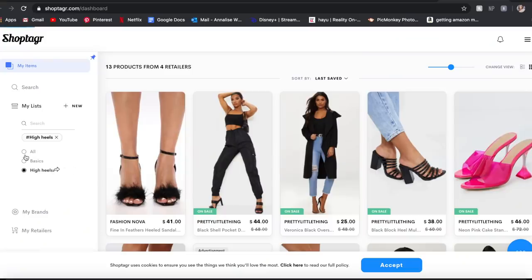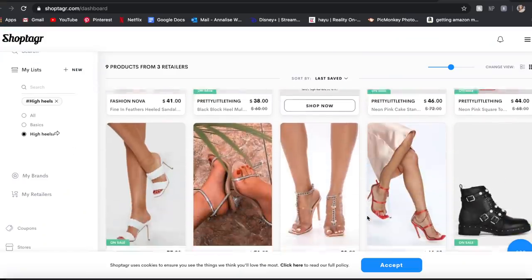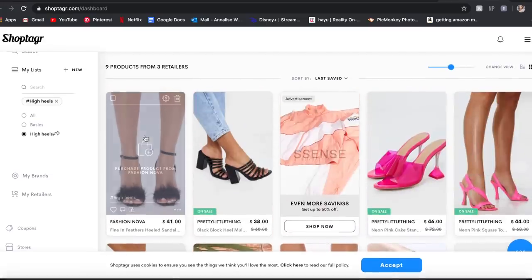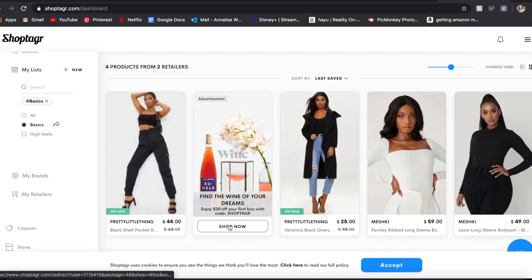I personally use ShopTagga's list feature to help organize my online shopping because I'm one of those people that has like 50 shopping tabs open at once and ends up forgetting items. By using ShopTagga's list feature, I keep all of my basics in one list, all of my heels in another, and it really helps plan out my shopping experience. So be sure to click the link down below for ShopTagga — it's free and seriously amazing. Thank you again to ShopTagga for sponsoring today's video.